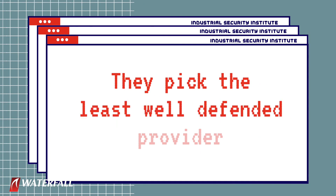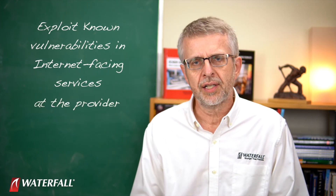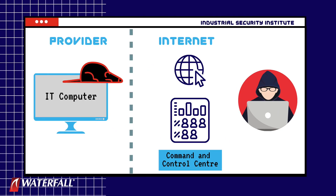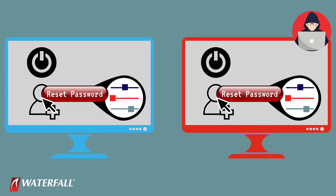They pick the least well-defended provider and target that provider. They exploit known vulnerabilities in internet-facing services at the provider — maybe the web server, maybe something else. They get a foothold in the provider with this remote access trojan. The trojan immediately calls out to a command and control center, and they have remote control of the computer that's been compromised.